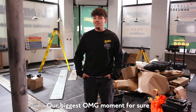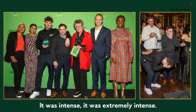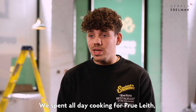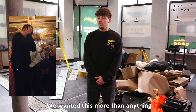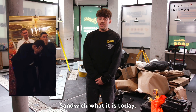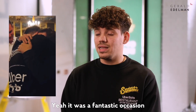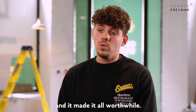Our biggest OMG moment is definitely winning the Uber Eats Restaurant of the Year for the UK and Ireland. It was extremely intense — we spent all day cooking for the judges, including Monica Galletti and Matthew Price, the general manager for Uber Eats in Europe. We wanted this more than anything, and the hard work my family have put into building Sandwich Sandwich — we genuinely felt like we deserved it. Winning it meant absolutely everything to us and made it all worthwhile.